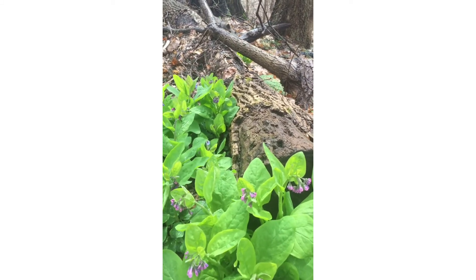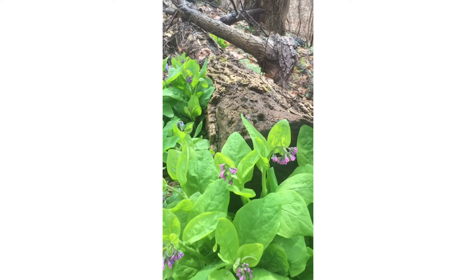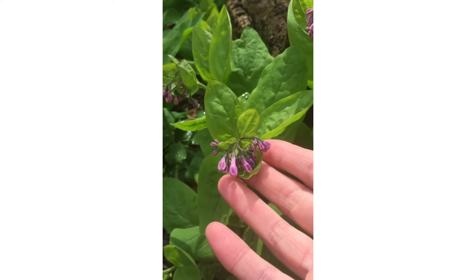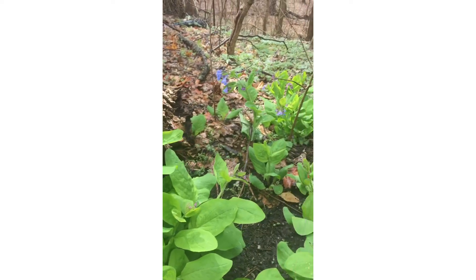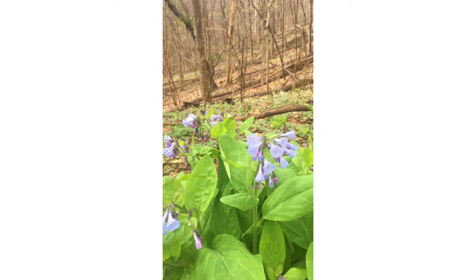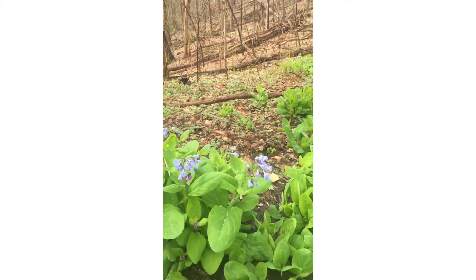This plant is a favorite of our hikers because it is such a bright green in the woods. As it emerges from the ground we have this little clump of pinkish-purple buds, and as they mature those blossoms then appear as these bright blue bluebells — and so that's where this wildflower gets its name: Virginia bluebells.